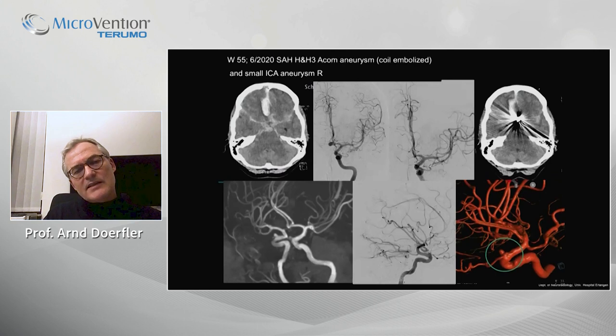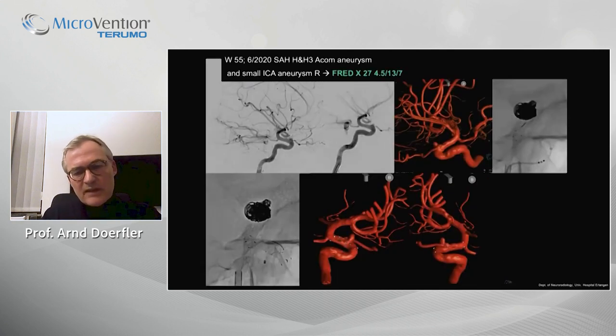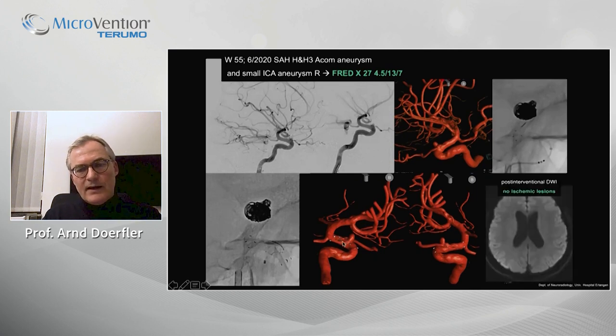The next case: subarachnoid hemorrhage due to an ACoA aneurysm, coil embolized. According to the guideline, we then decided to treat a second, non-ruptured aneurysm — intradural, superophthalmic — a very easy treatment for a flow diverter. You see the FRED-X implanted. The post-interventional control again showed no DWI lesion.